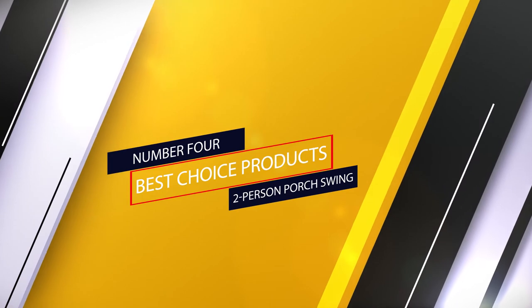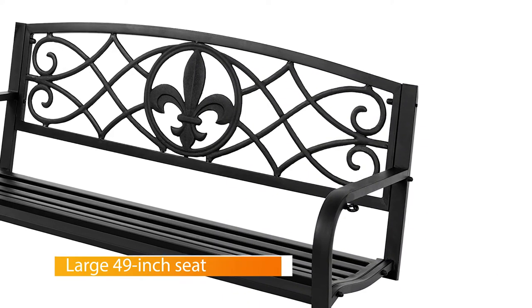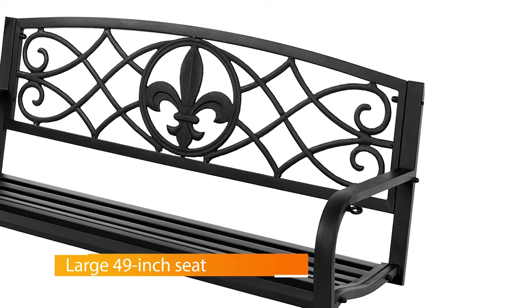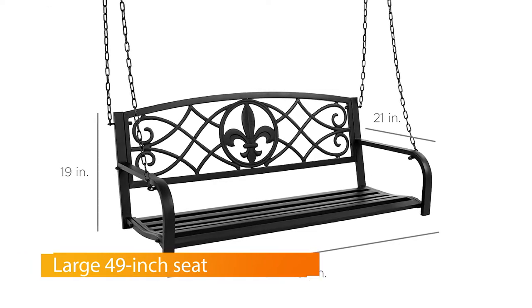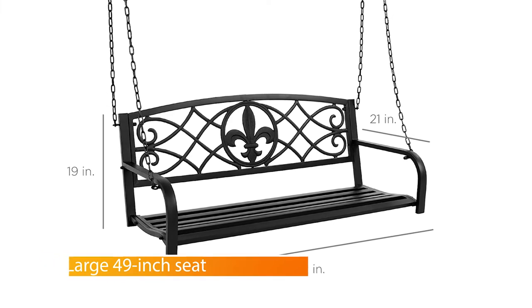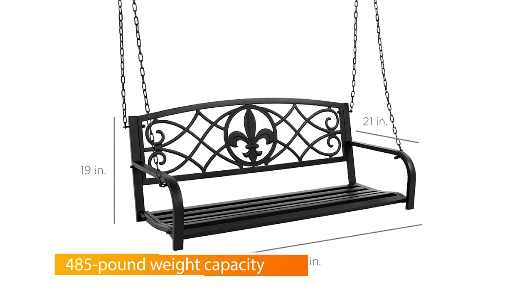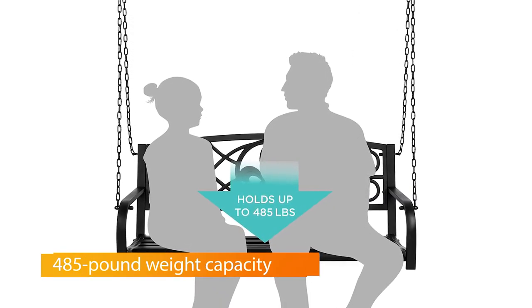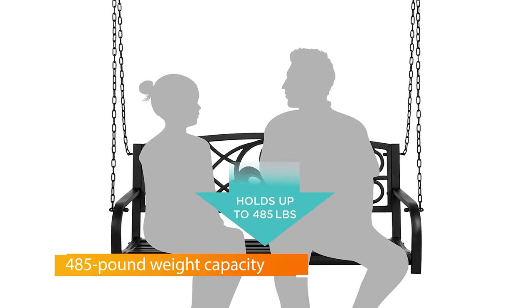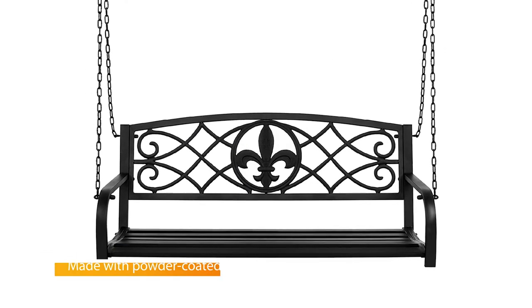Number four: Best Choice Products Two-Person Porch Swing. For a different backyard swing aesthetic, consider the Best Choice Products fleur-de-lis hanging porch swing. The swing is 52 inches long with a 485-pound weight capacity and features a pretty fleur-de-lis design for a touch of elegance. Its durable metal construction will last for years, made with powder-coated metal and a set of mounting chains to keep the bench safely anchored in place.